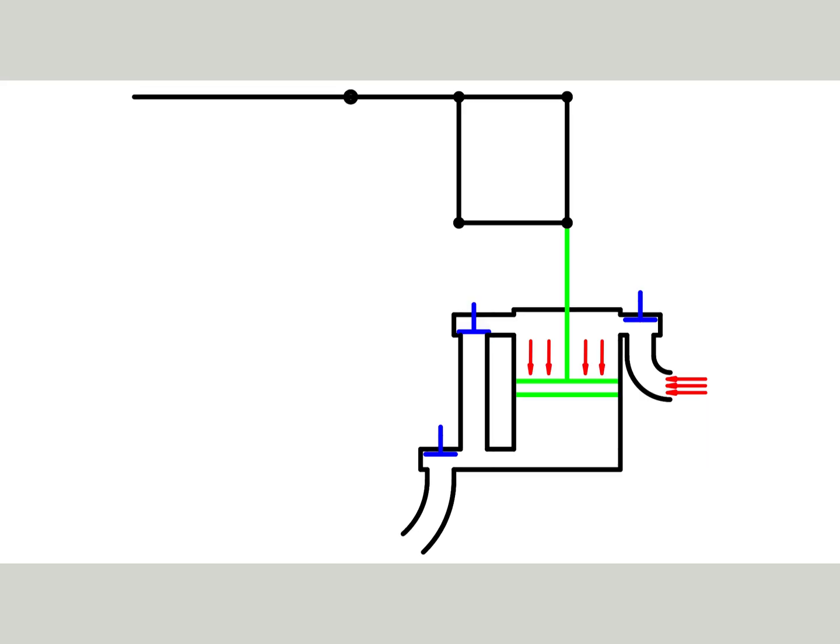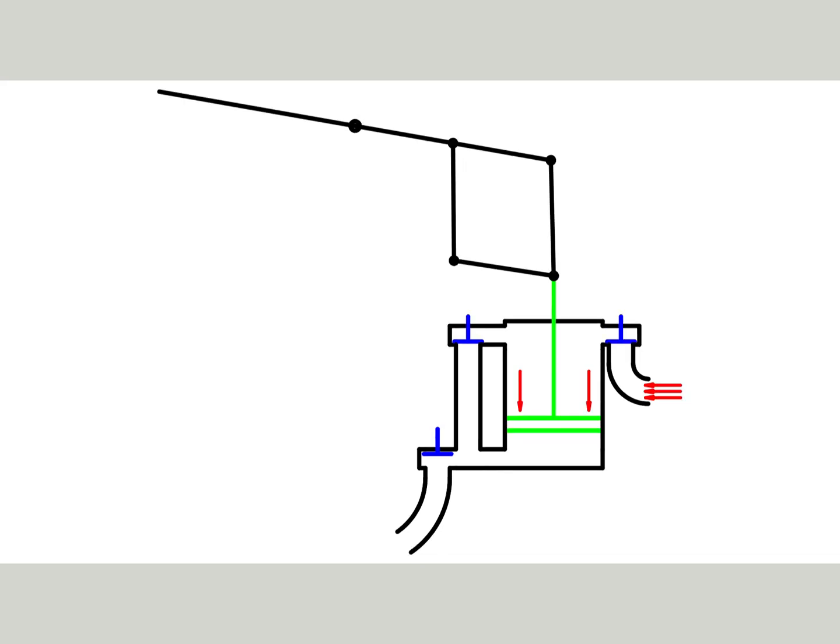Now the throttle valve is opened slightly. Steam and exhaust valves are opened. Steam pressure pushes the piston down, which makes the pump go up. The steam valve is closed at about half of the piston stroke. The steam in the cylinder expands, the piston continues to go down, and pressure decreases.